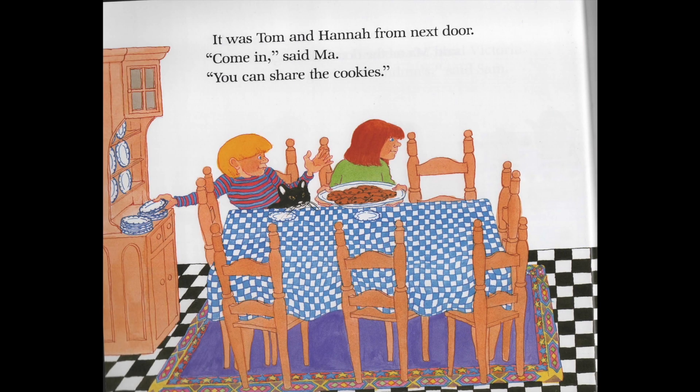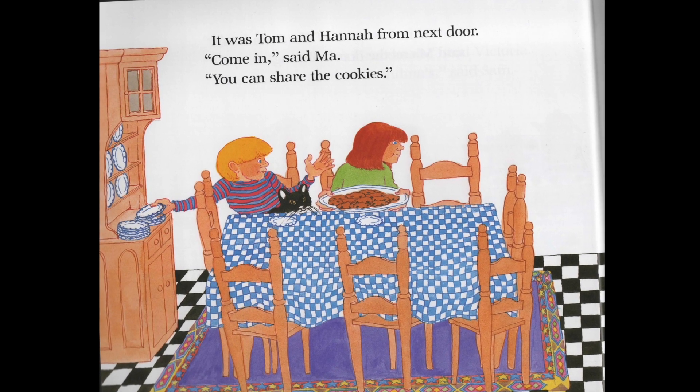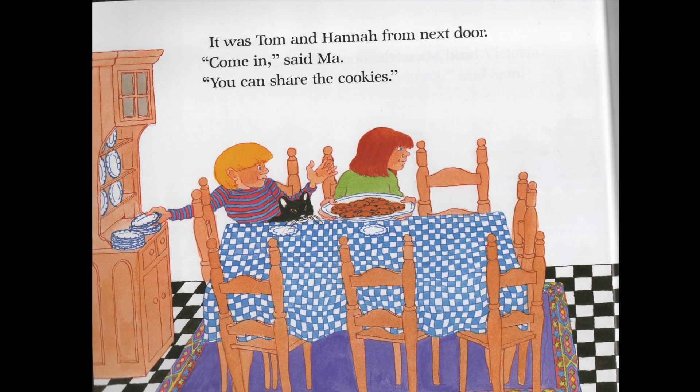On this page I might stop and ask the children to try and identify some patterns that they might see in the picture. For example, we see patterns on the tablecloth, on the floor tiles and also on Sam's jumper.